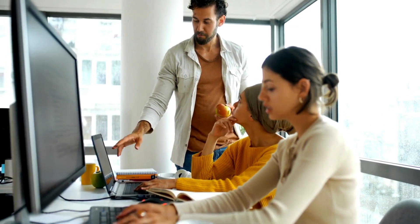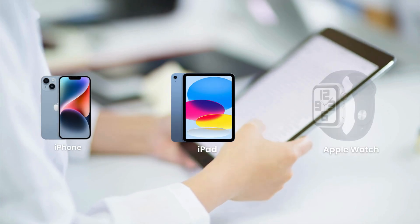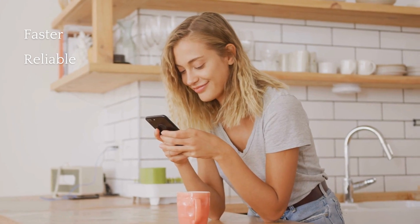In this video, we're diving into multiple ways to legally and safely unlock your iPhone, iPad, or Apple Watch, all without spending a dime. Stick around because we've got some foolproof methods that are faster and more reliable than anything else out there. Let's get started.